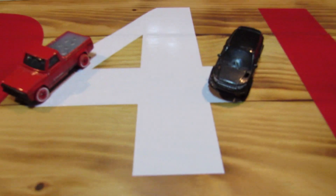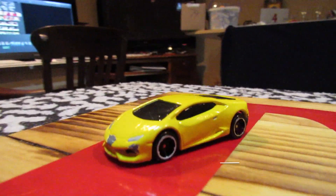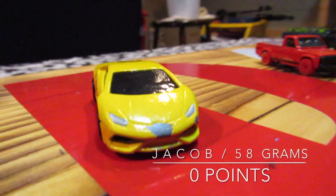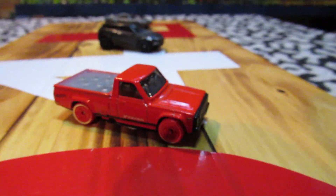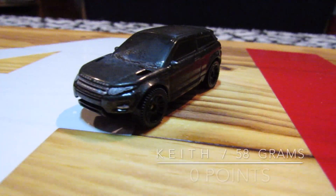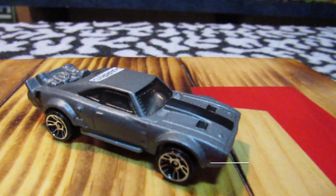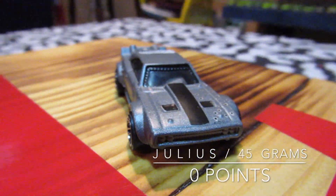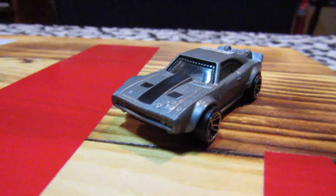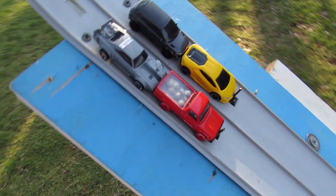There they are — our four vehicles ready to race in heat number two. First off, we have Jacob in the Lamborghini Hurricane. Next, we have Josh driving in the Mazda Repu. Third, we have the Range Rover Evoque with Keith. And last, we have Julius, and he'll be driving in the Ice Charger. There they are, ready to roll. Let's head out to the course.